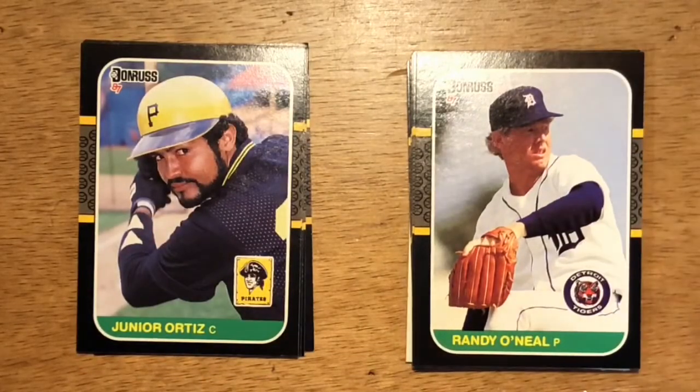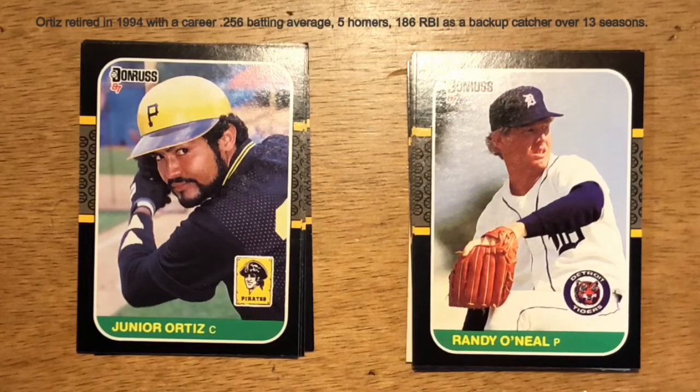Our next card is Junior Ortiz, catcher with the Pirates. He was blocked by Tony Pena for a number of years, and then when he finally got a starting opportunity, he couldn't really take advantage of it. He was mainly a backup catcher for about 10 years.